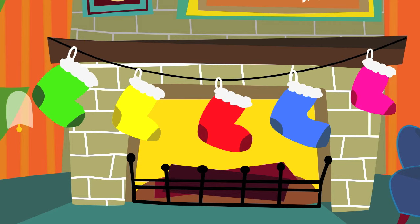Great job! Now, let's say the name of each color one more time. Green. Yellow. Red. Blue. Pink.